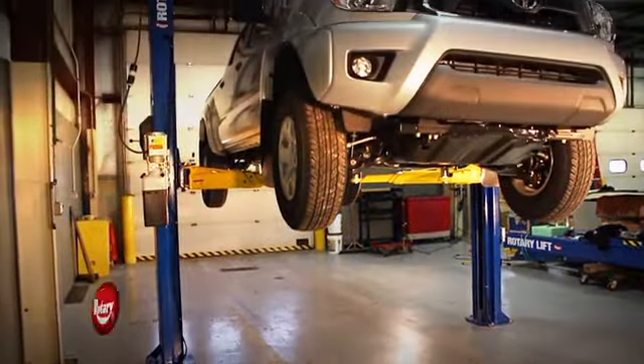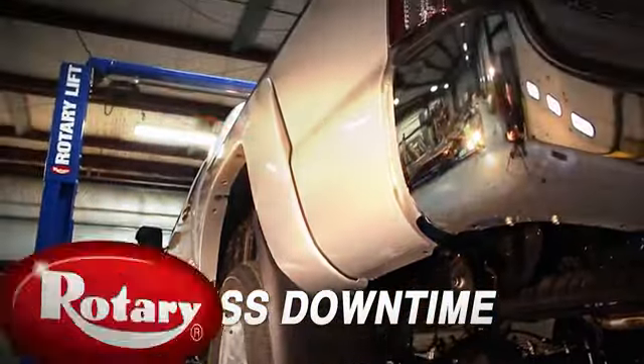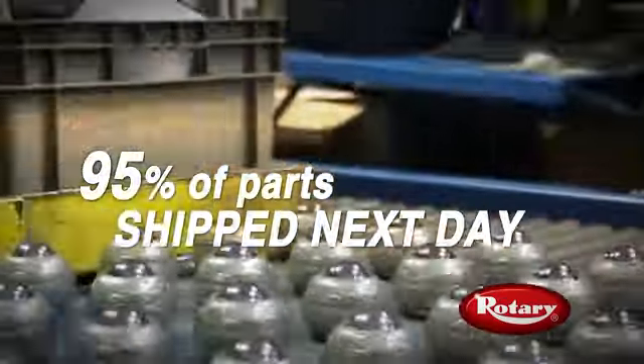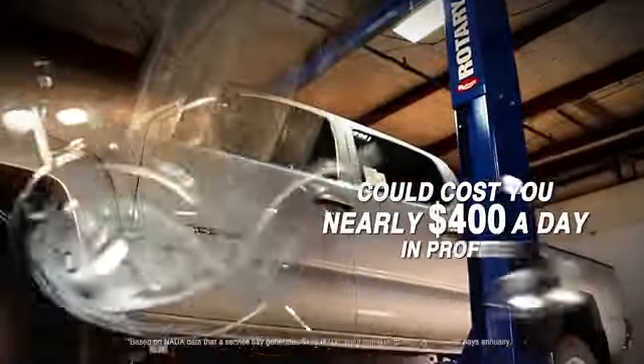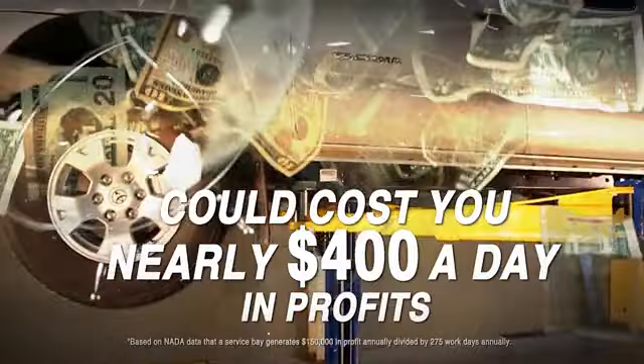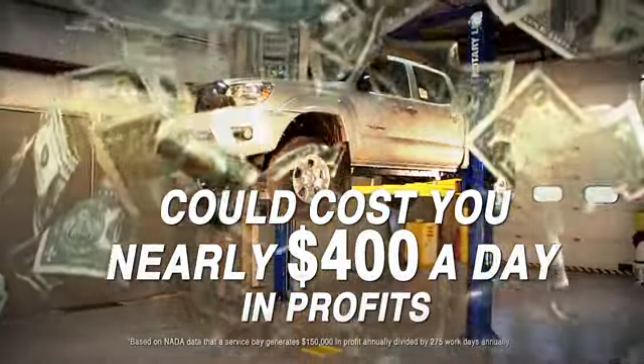When you buy a Rotary Lift, you're getting greater reliability and less downtime. Plus, we ship parts faster to keep your bays in business. Because lost time in your bay could cost you nearly $400 in profits a day, and maybe some customers.